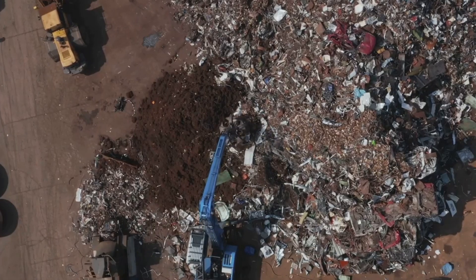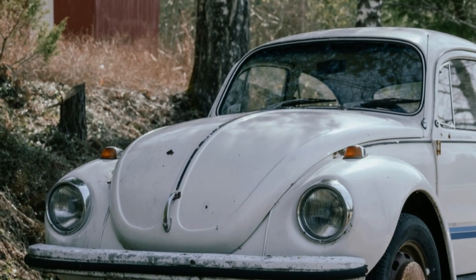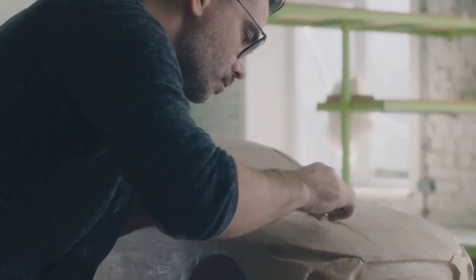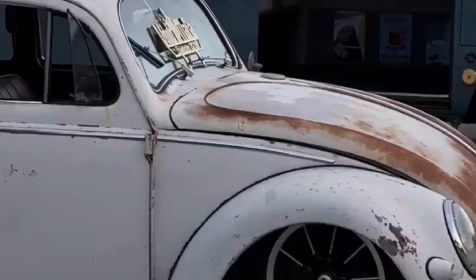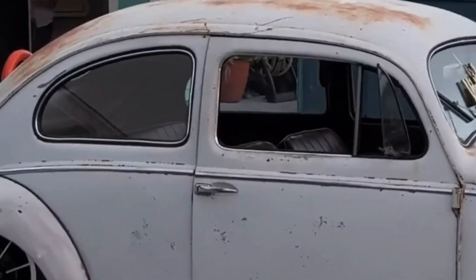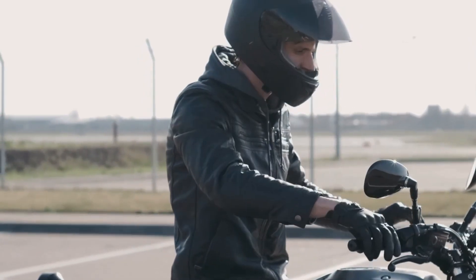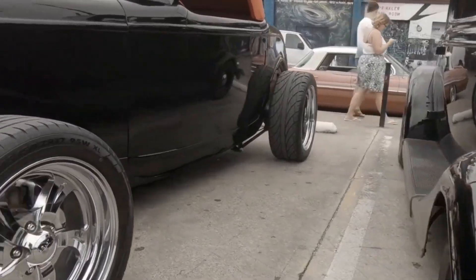One person's old Volkswagen Beetle is another person's awesome mini bike. These things are the brainchild of designer Brent Walter, and they're made from repurposed Volkswagen Beetle fenders. Those iconic curves have been given a new lease on life as stylish and functional mini bikes. They're powered by a 79cc engine, which is enough to carry an adult. I love the combination of vintage style and modern functionality.